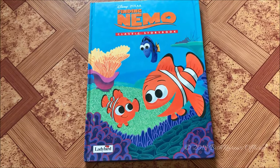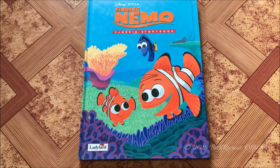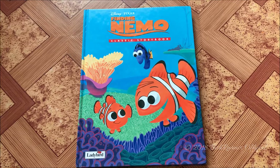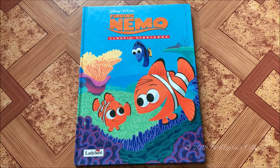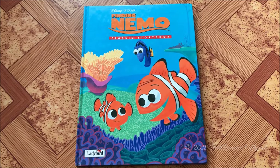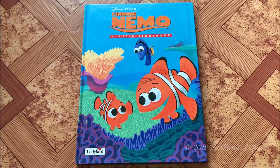I had to wait until Finding Dory released, and when it did I got that book, but I was so busy making other videos. I just realized yesterday that I had not reviewed this book. So today I'm here with Finding Nemo, and next week I'll be showing you guys the Finding Dory storybook.